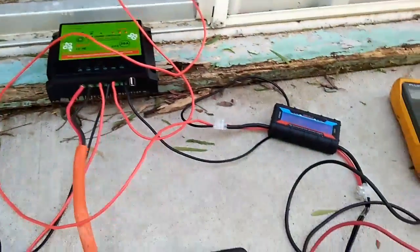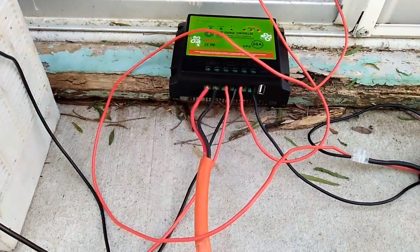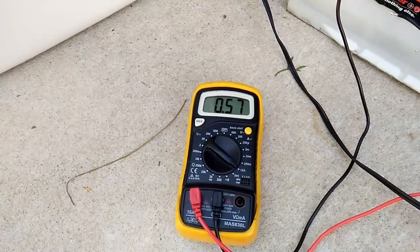So 3.7 amps, and that's now programmed to come in out of the load. So I've got that coming out of the load. So now we look at the current going into the battery.